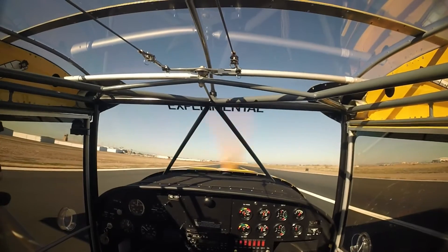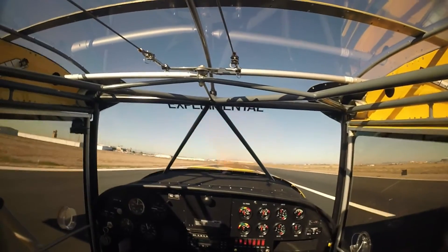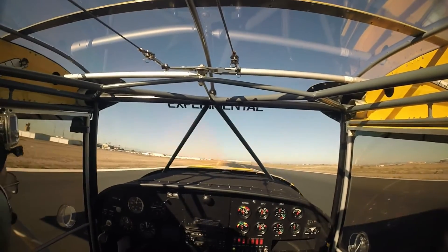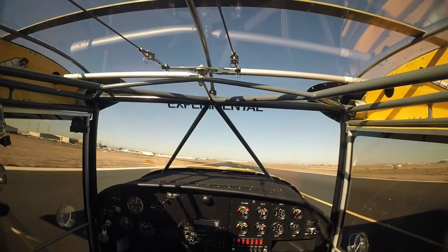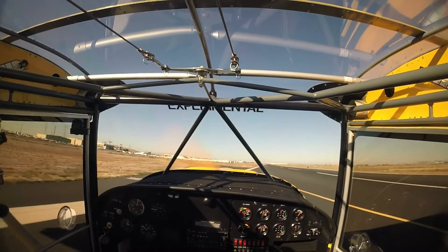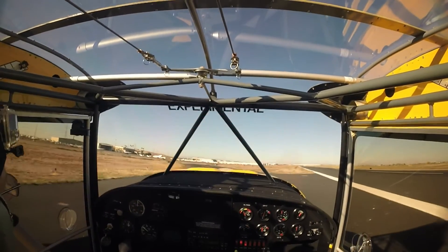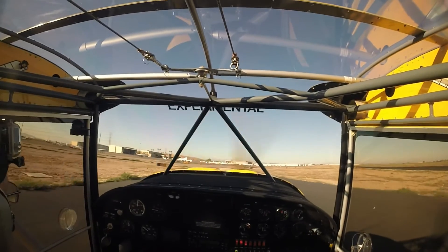Experimental 2 Alpha Zulu, taxi without delay, please. Experimental 2 Alpha Zulu, thank you. Taxi to the ramp and just monitor ground, please. Taxi to the ramp, monitor ground, Alpha Zulu.